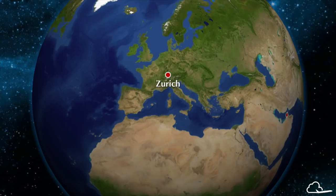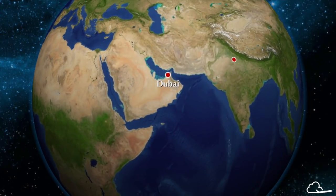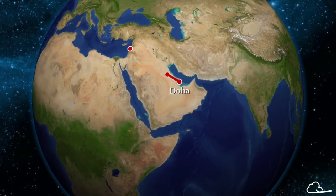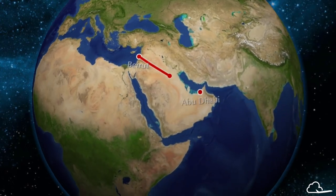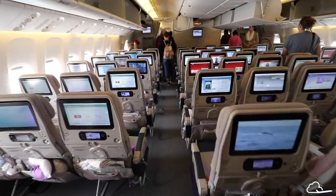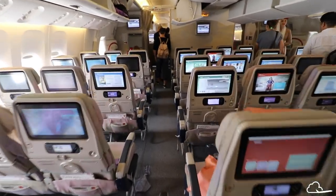Hi guys and welcome to Economy Week. Our first review will be Emirates, since that was the first flight I took from Zurich to Dubai to Delhi. Then I took a little detour through India and returned from Mumbai to Doha to Beirut, and then I flew from Beirut to Abu Dhabi to Muscat on Etihad. Make sure you subscribe to check out the entire Economy Week and for future Economy Week series, regular reviews, tips and tricks, and more.